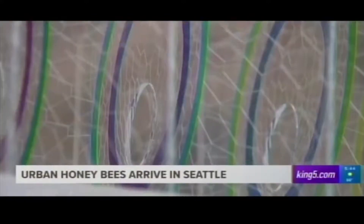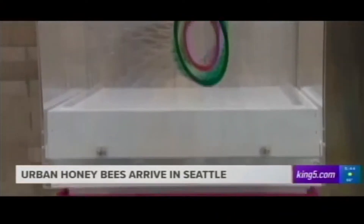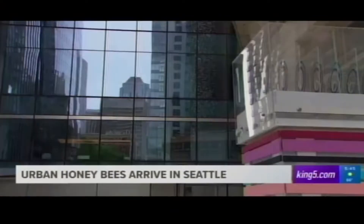20,000 honeybees arrived at Seattle's oldest church downtown today. The bees will live on the roof of the sanctuary in specially designed hives where the honey will be harvested. A hive was just placed on the roof, and the colorful hives are specially designed and built by architects.